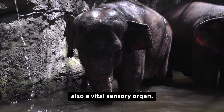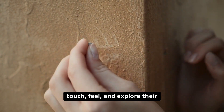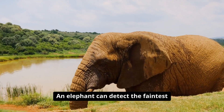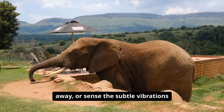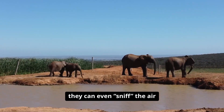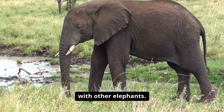The trunk isn't just about strength or dexterity — it's also a vital sensory organ. Lined with sensitive nerve endings, it allows elephants to touch, feel, and explore their environment in ways that are impossible for most other animals. An elephant can detect the faintest scent of water from miles away or sense the subtle vibrations of a distant thunderstorm. With their trunks raised high, they can sniff the air to pick up on chemical cues, helping them find food, identify potential threats, or communicate with other elephants.